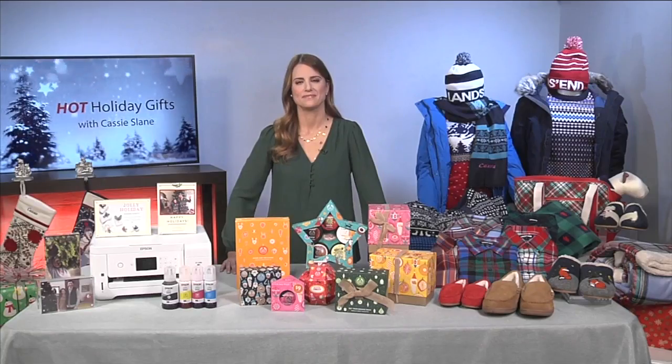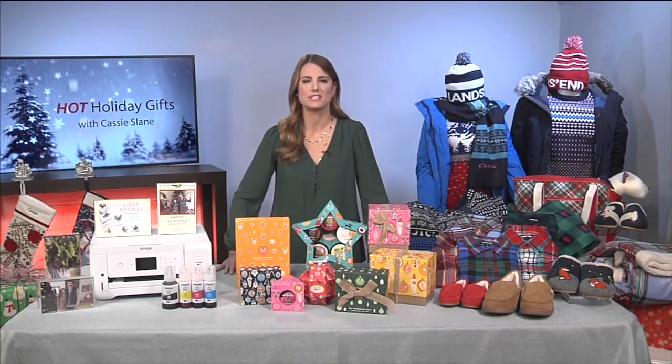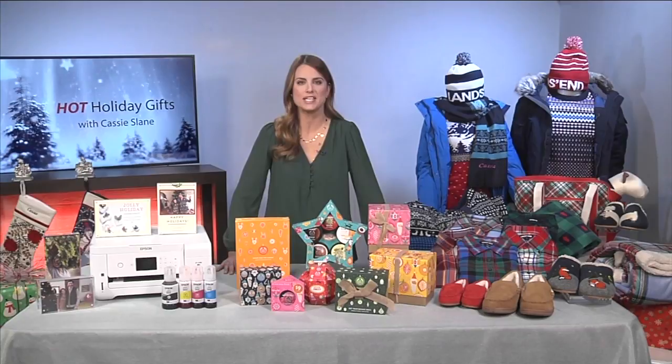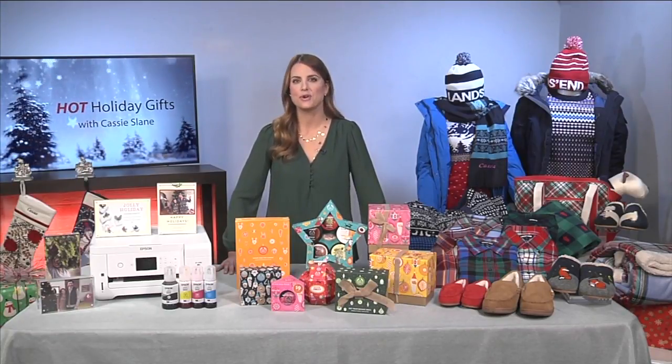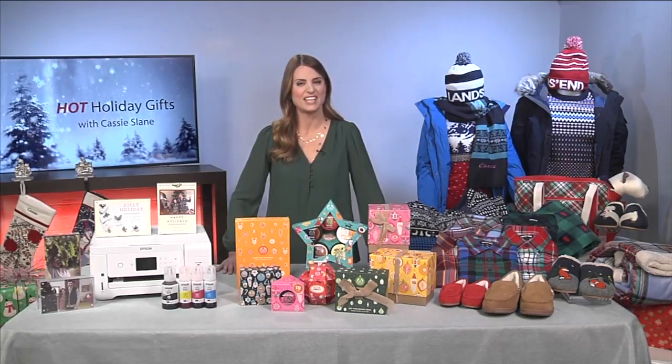Cassie, since you're the expert, what are your guidelines for choosing for someone? You want to think about who you're buying for — if they're a high tech person you want to think about that. If there's somebody that wants to stay warm and cozy, maybe a throw blanket or some slippers — something personalized. That makes sense.